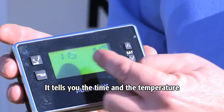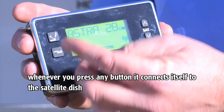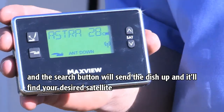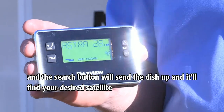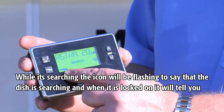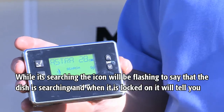It tells you the time and the temperature. Whenever you press any button, it connects itself to the satellite dish, and the search button will send the dish up and it will find your desired satellite. While it's searching, the icon will be flashing to say that the dish is searching, and when it's locked on, it will tell you.